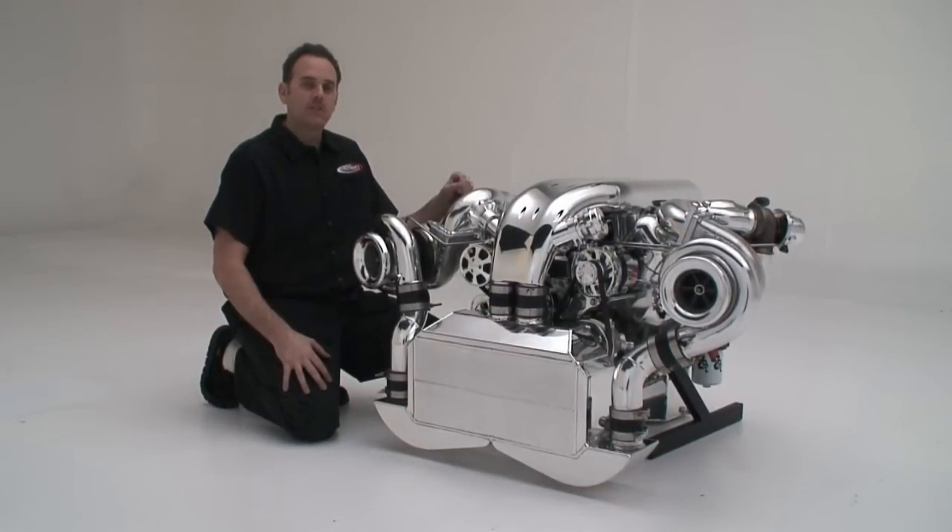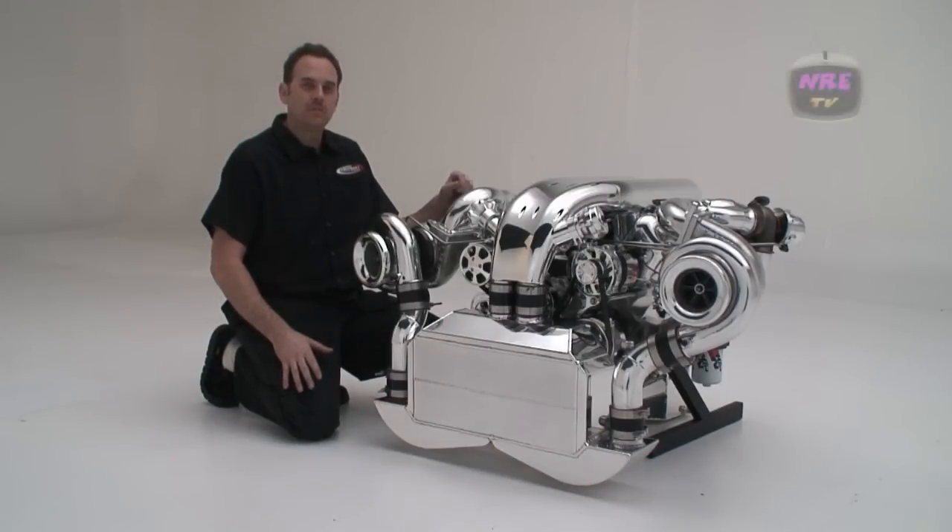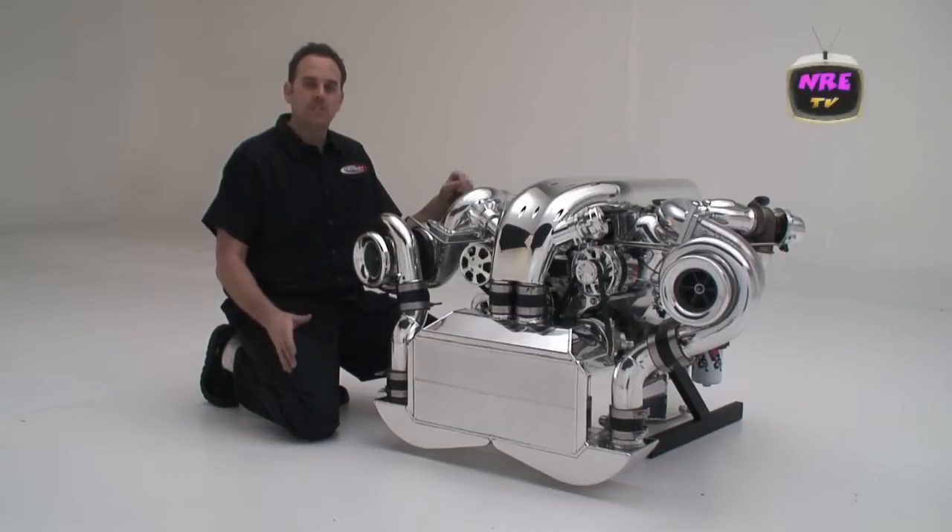Today we're showing you our 632 twin turbo hot rod. It's just an insane package. Totally streetable. The hot rod series — the cam acceleration rates are pretty mild, so you can drive it on the street. It makes way over 2,000 horsepower and it just has a lot of nice features that we want to show you.